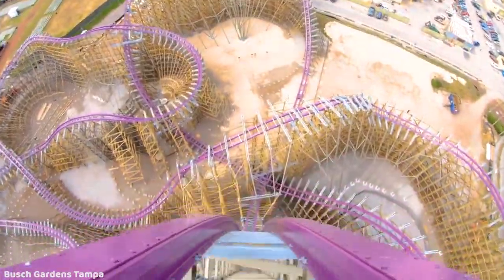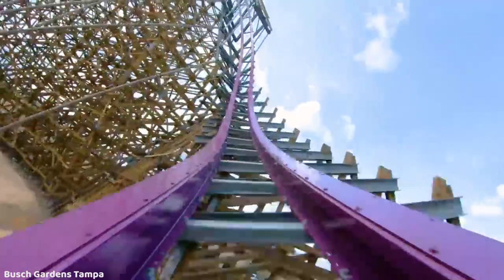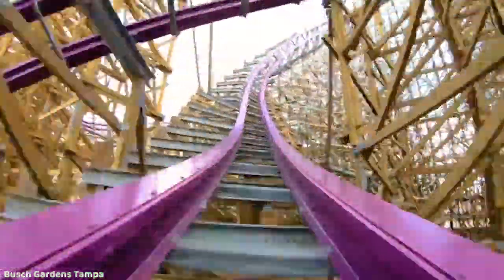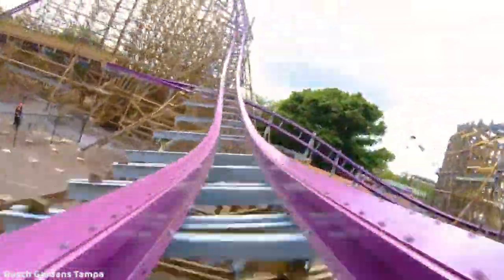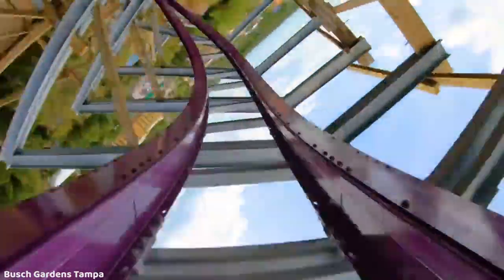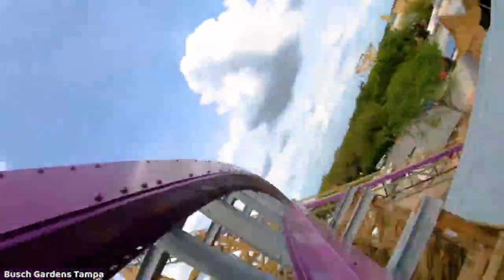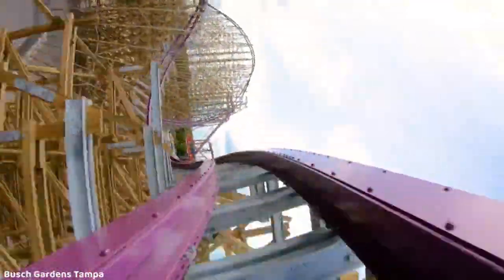I made a video a couple months back talking about Velocicoaster. A lot of people are hyping it up, including myself — I was talking about how it could possibly be one of the best coasters in the world and might actually beat Iron Gwazi. I've been thinking for a while that Velocicoaster will most likely be better than Iron Gwazi in my opinion, but after seeing this official POV for Iron Gwazi, the competition is really, really close.